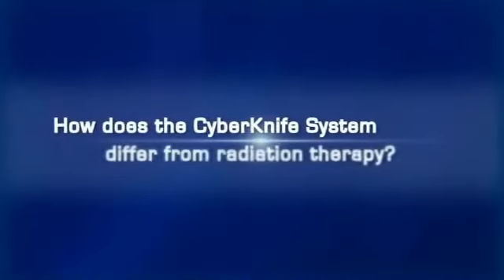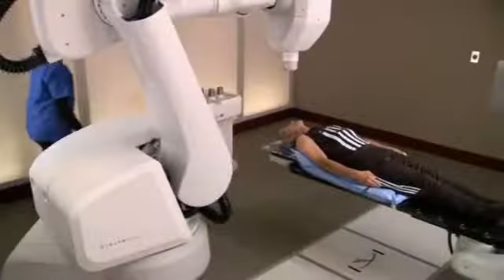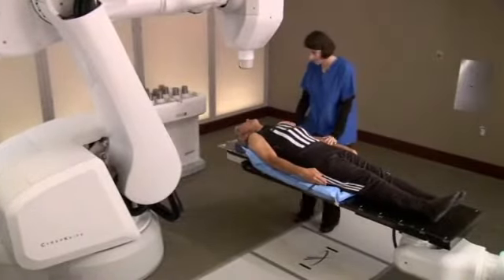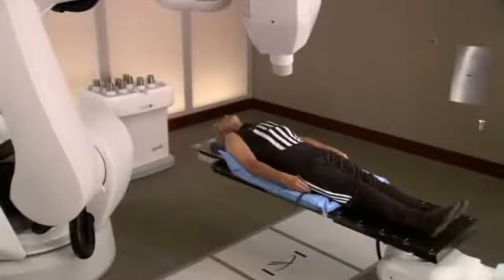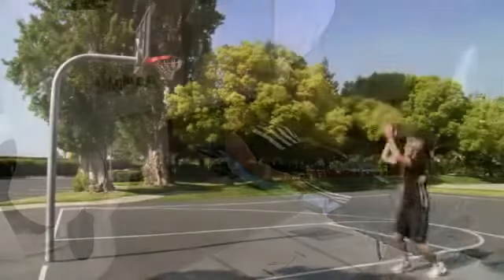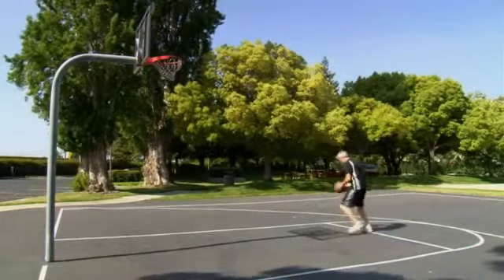How does the CyberKnife differ from radiation therapy? Unlike conventional radiation therapy, which delivers low-dose radiation in 30 to 45 treatments, CyberKnife radiosurgery delivers high-dose radiation in 1 to 5 treatments, vastly reducing treatment time and allowing minimal interruptions to the patient's daily life.